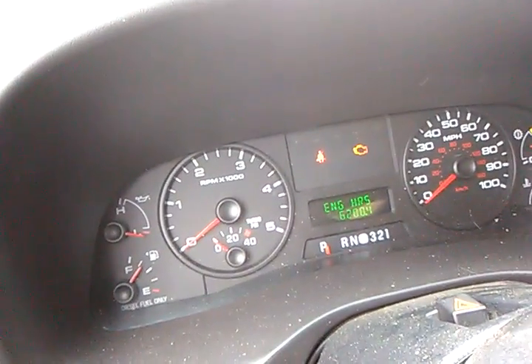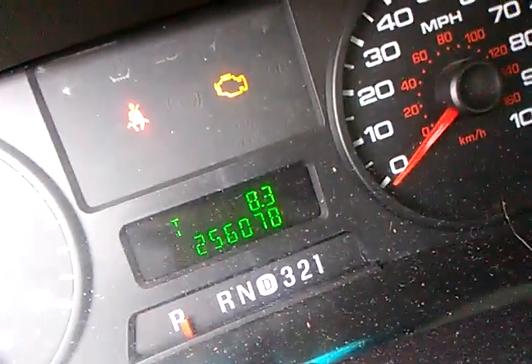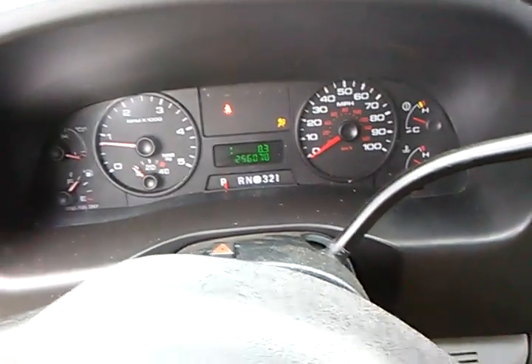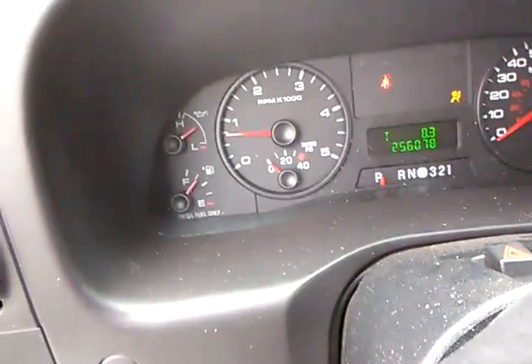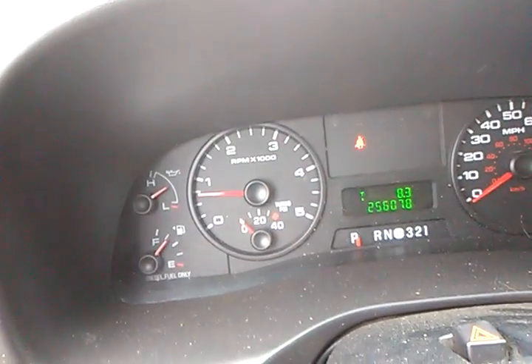We put 28 bucks of fuel in here this morning. We drove 8.3 miles on it so far. Really quickly — quick as this probably ever started because I kept cycling the key earlier.